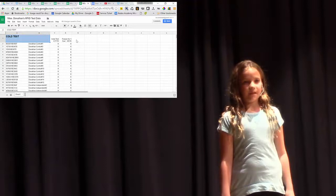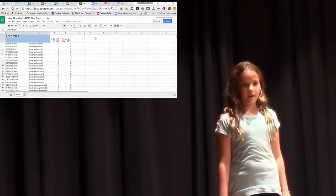Ms. Altman's class tested for wear and tear. Her kids stomped on and crumpled the tags. They even broke the antenna. Ms. Masters' class tested whether or not magnets affected the tags. They used special neodymium magnets.